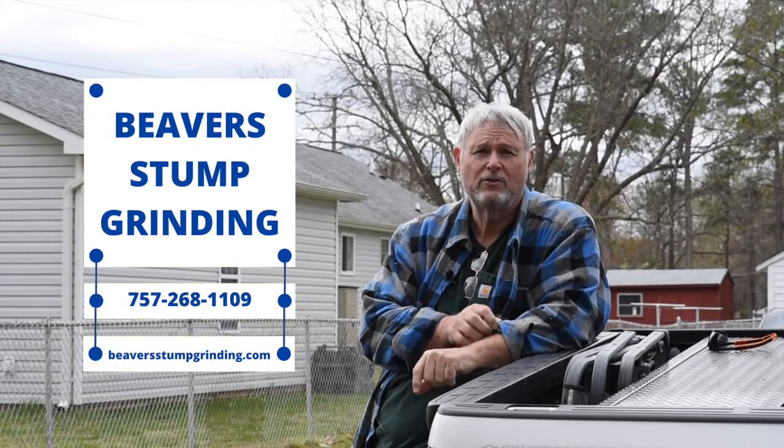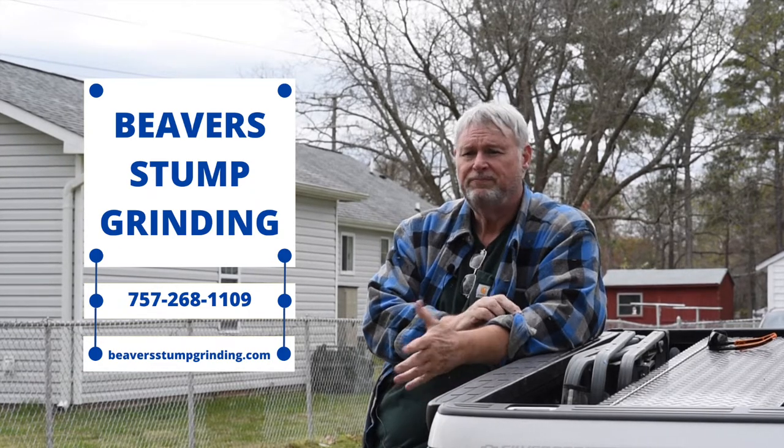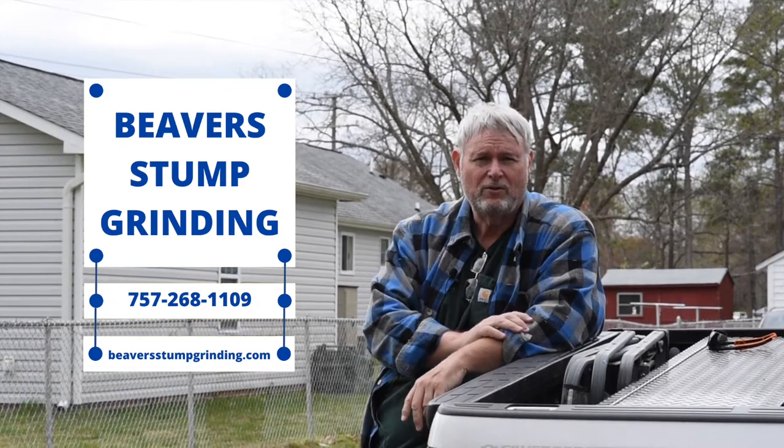Hi, my name's Lee. I own Beaver Stump Grinding. I've been doing this for about 18 years. Started out with a small machine, had a bunch of good business, but eventually needed to step up so that I could do the jobs better.